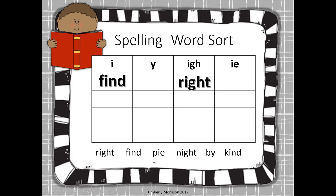Next word is pie. Can you figure out where pie will go? You got it. How about N-I-T, night? Very good, it will go there with write. How about B-Y, by? Your Y is saying the long I sound. Correct, it goes under the Y column. And K-I-N-D — just plain I. Kind rhymes with find. That's right.